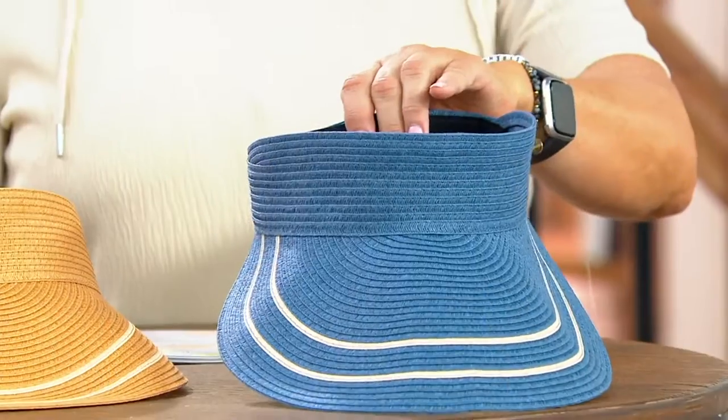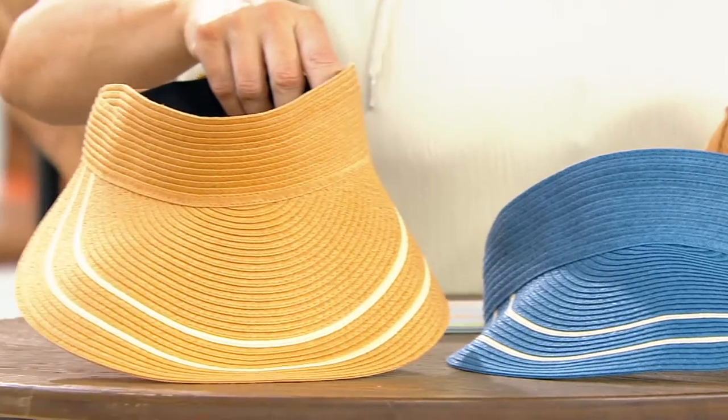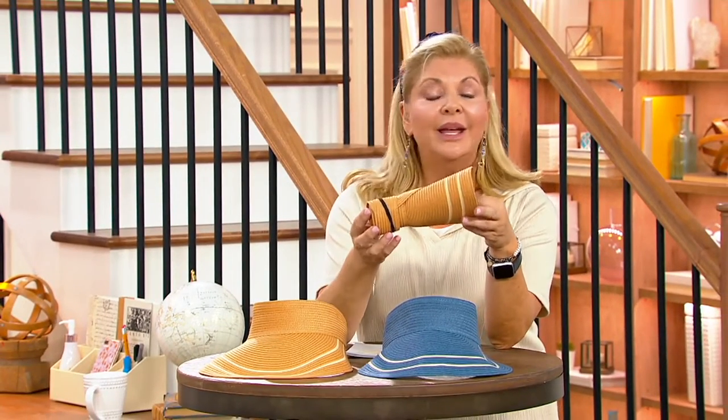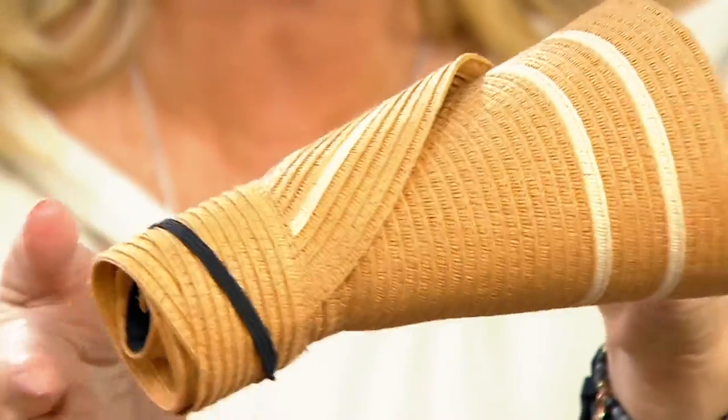Here is the indigo, which is a denim blue color. Here is the natural color. Totally one size fits most. It's easy enough — we can put this in our brand new Tri-Force luggage, whether you want to put it in the 21 inch or the 29 inch.